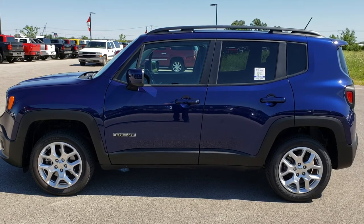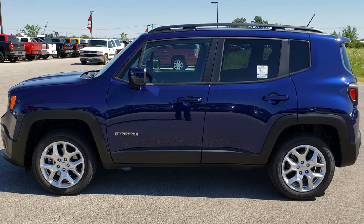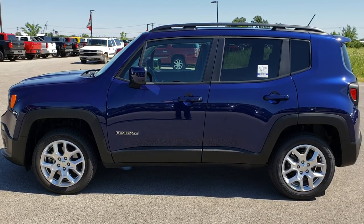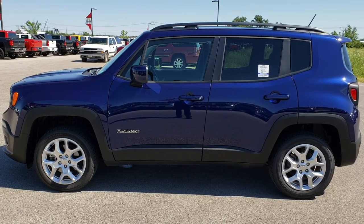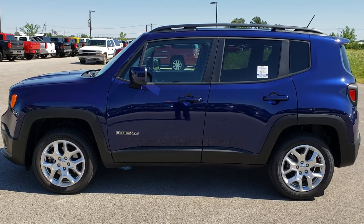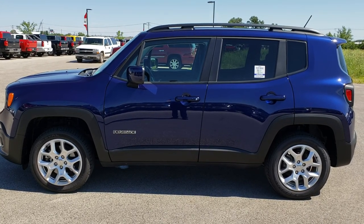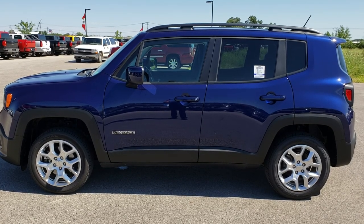Thanks again for checking out the video. If you would like to check out more videos, you can go to www.youtube.com/SummitAuto. Remember to like, subscribe, and share this video and all the videos you see there. In a moment you will see a link to subscribe to our YouTube channel on your left, a link to more Jeep and inventory videos on your right, and at the bottom a link to this vehicle on our website. We really look forward to helping you with this super clean 2017 Jeep Renegade Latitude. Thanks again.